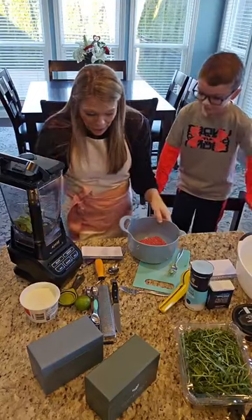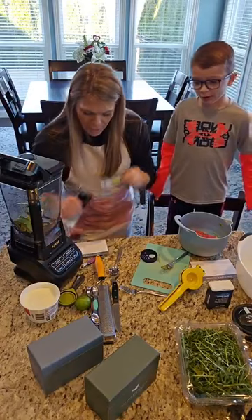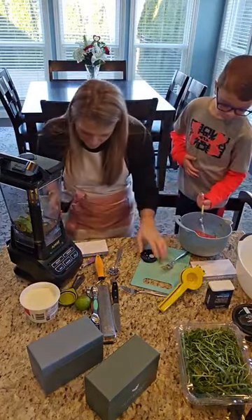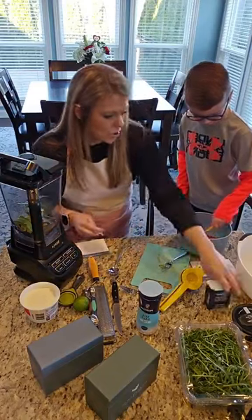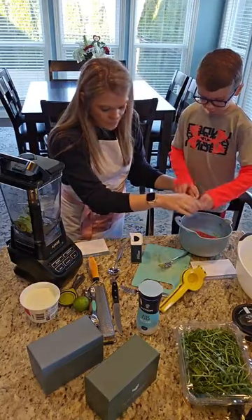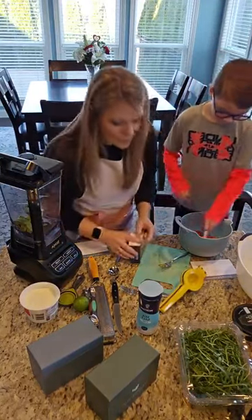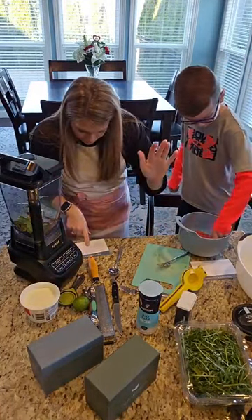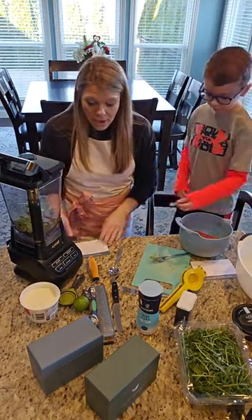We are going to put in a half a teaspoon of salt. I'll let my buddy put this in. And then we need a quarter teaspoon of pepper — you want to put some pepper in there for me, sweet boy? So: avocado, beef, salt, pepper. We're going to mix this up and then make our patties.